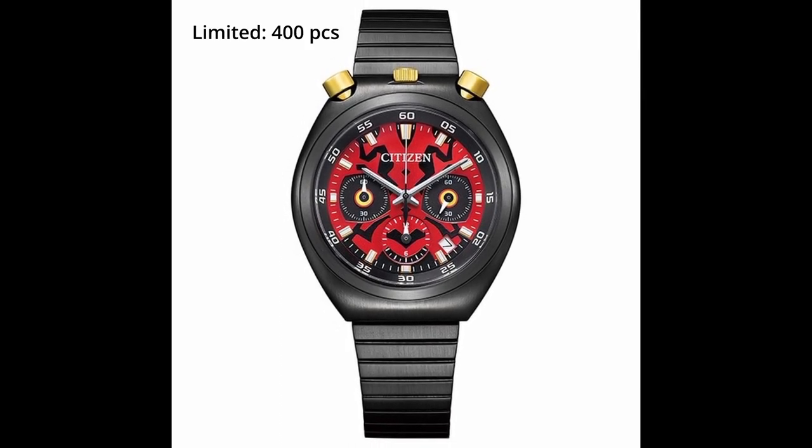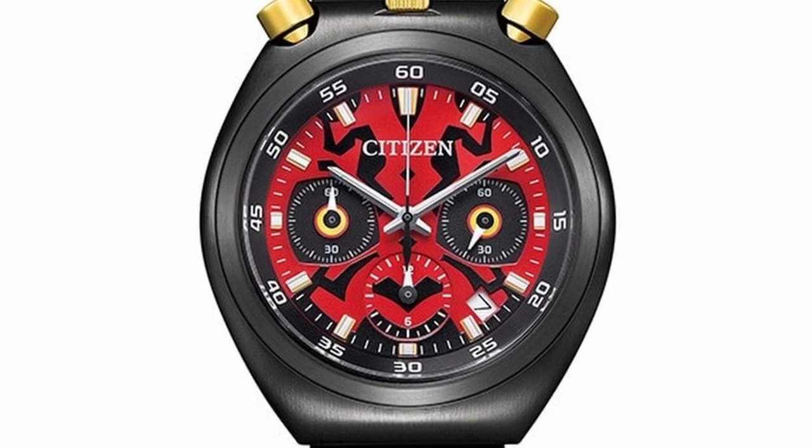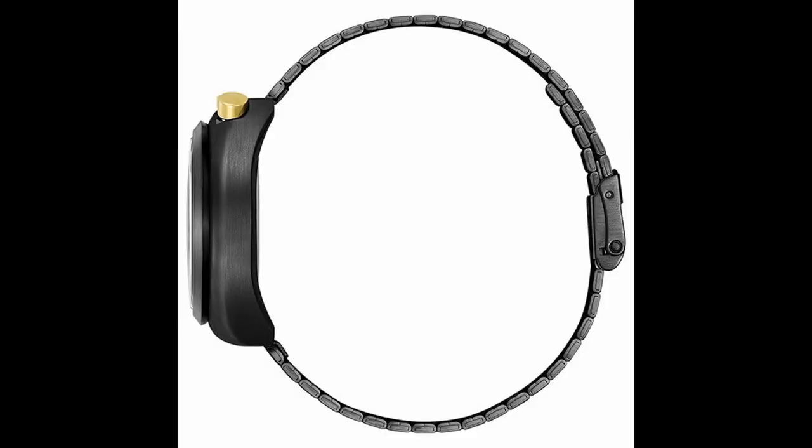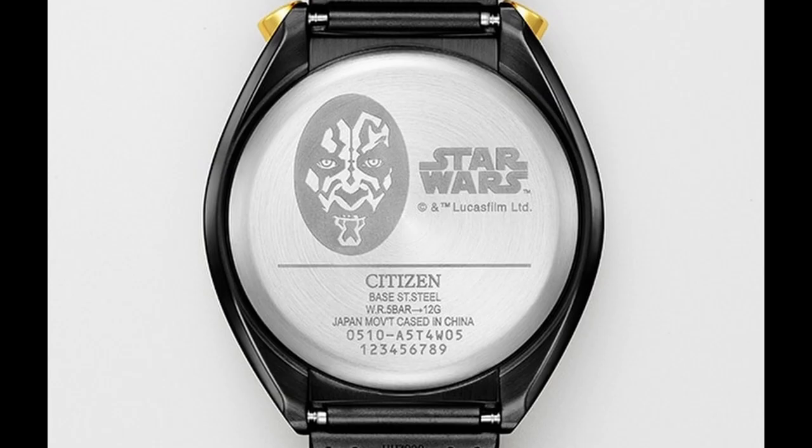The last model is Darth Maul, reference AN36-6855W, with a limited quantity of 400, retailing at 35,200 yen. The face of Darth Maul, which features red and black coloring and yellow corners, is represented by the dial, push buttons, and crown. The case back is engraved with Darth Maul.